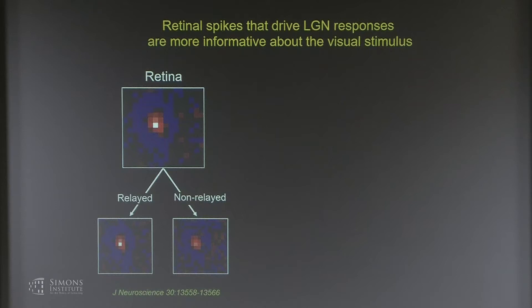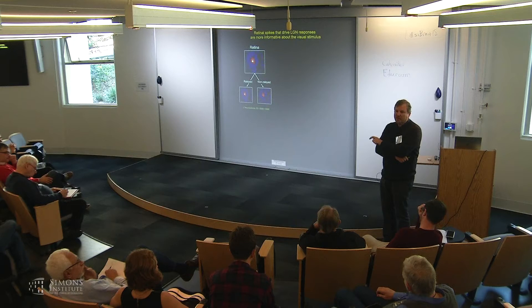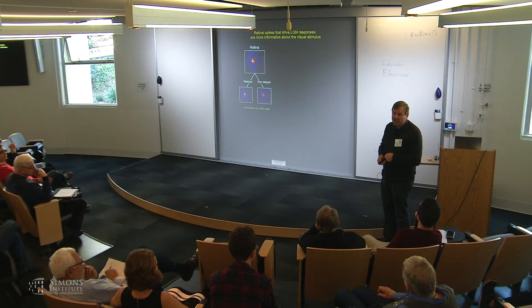Question from Massimo: do retinal axons diverge to multiple LGN neurons, and have you recorded from two LGN neurons receiving input from the same retinal ganglion cell? Yes, we have. What you find is that the same retinal spike can often drive synchronous spikes in the pair. What's special about those synchronous spikes is they synergistically interact with each other to drive the cortical target cells, because they arrive simultaneously to their target cells in cortex.